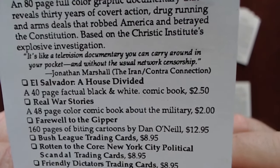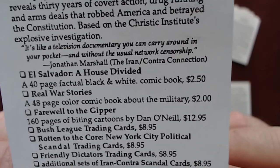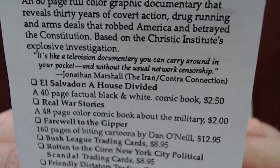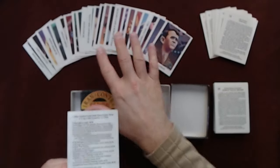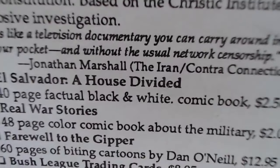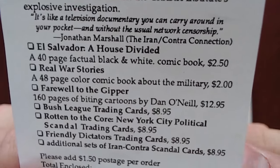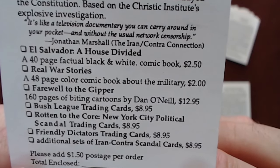'Real War Stories' - a 48-page color comic book about the military, $2. Now just to give you guys a recap, we found out about all of the Eclipse Comics trading cards from Real War Stories number two that we read, and in the back they had an advertisement for the JFK cards.